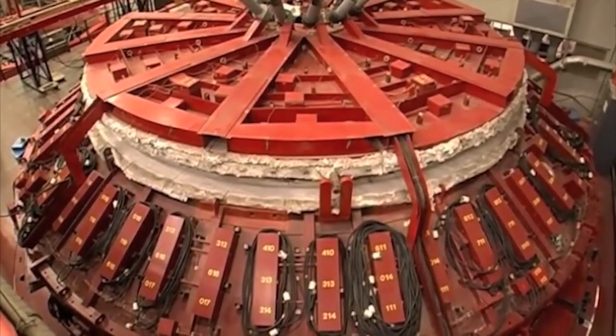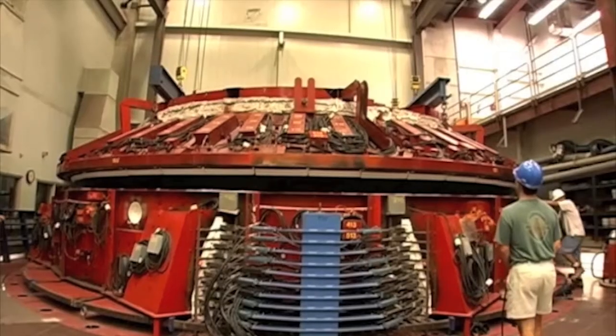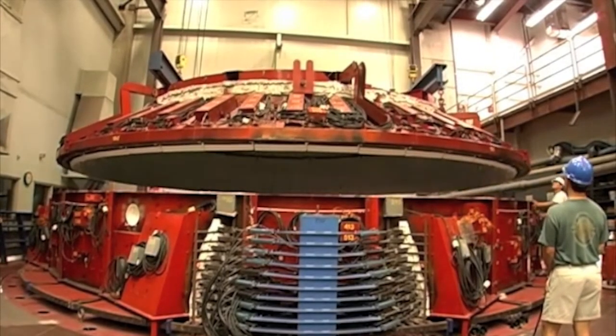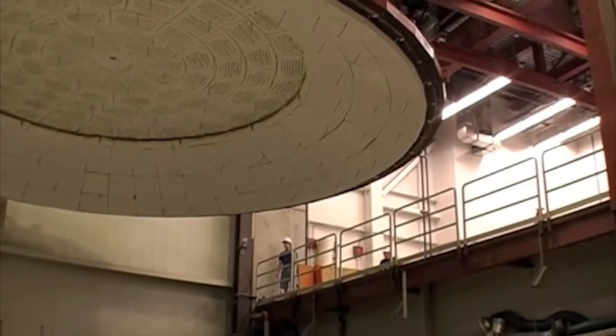The glass has been cooling and annealing in the oven since high fire in March of 2008. The oven lid was lifted at 10 a.m. on July 23rd to reveal a perfect casting — nearly 26 tons of glass melted and spun into the approximate curvature of the telescope's mirrors.